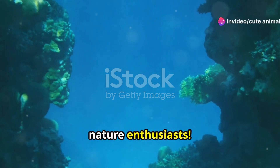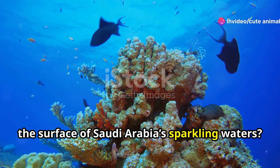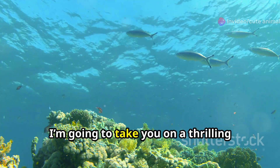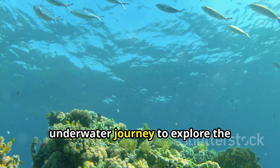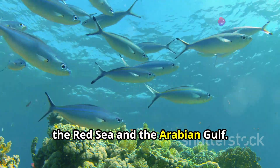Hey nature enthusiasts! Have you ever wondered what lies beneath the surface of Saudi Arabia's sparkling waters? Today I'm going to take you on a thrilling underwater journey to explore the captivating marine life that thrives in the Red Sea and the Arabian Gulf.